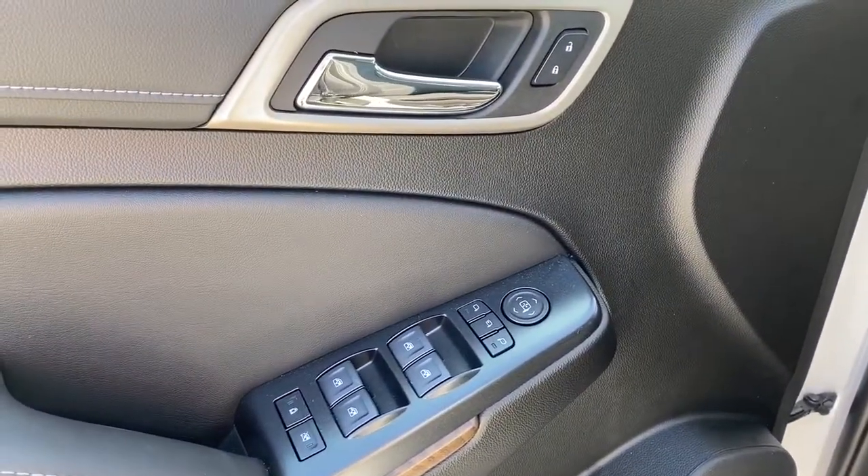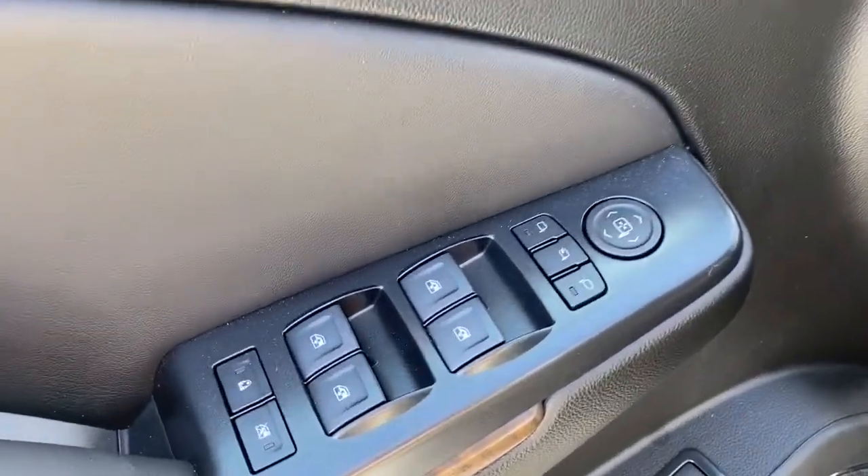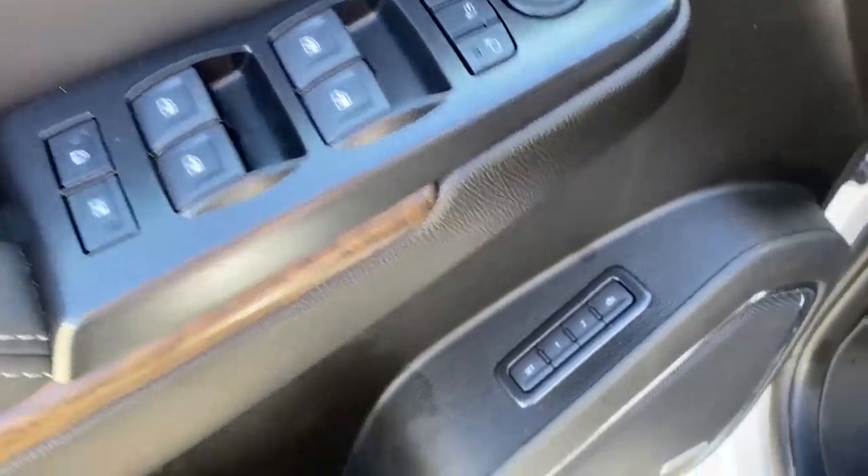On the driver's door we've got power locks, power windows, power adjustable mirrors, power folding mirrors, child lock buttons and auto express windows.